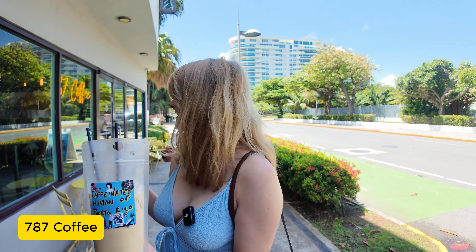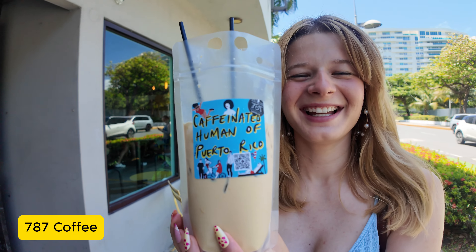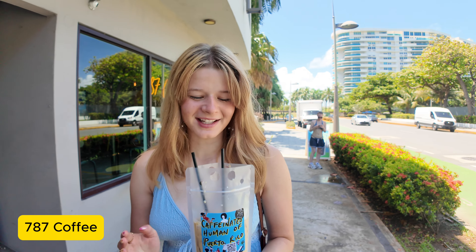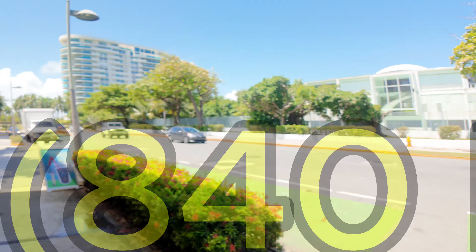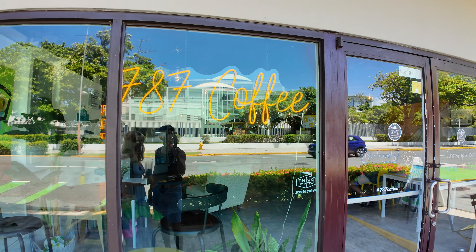So we just got coffee. This is called 787 Coffee. Look at this coffee bag — it says 'Caffeinated Human of Puerto Rico.' I've never seen this; usually you get coffee cups, but I think this is pretty unique. They serve alcohol here, but they promised us the coffee didn't have alcohol. The coffee is called rum, and they brew it themselves here. They said they are local. It was $10 — a little expensive — but we got to choose our coffee bean. If you're looking for a nice coffee spot, 787 Coffee is pretty good, pretty cute inside, and they have water and food.